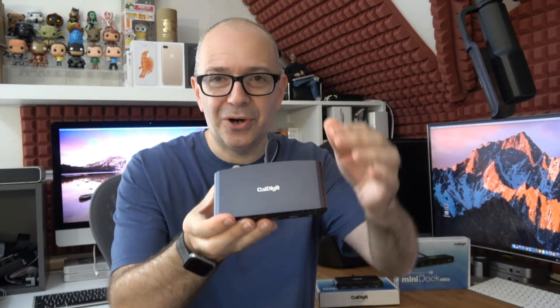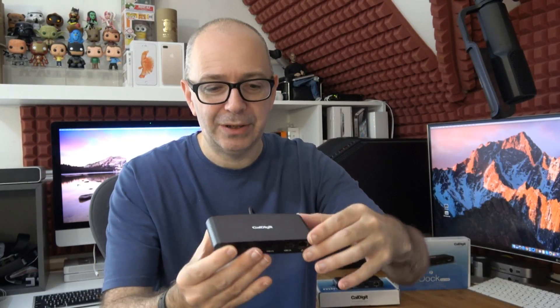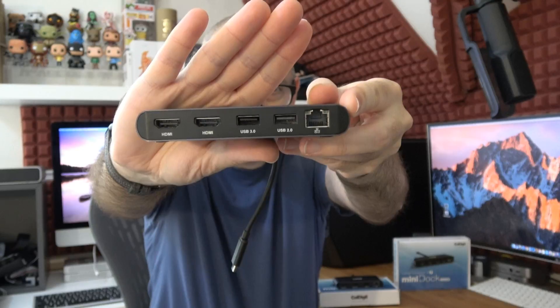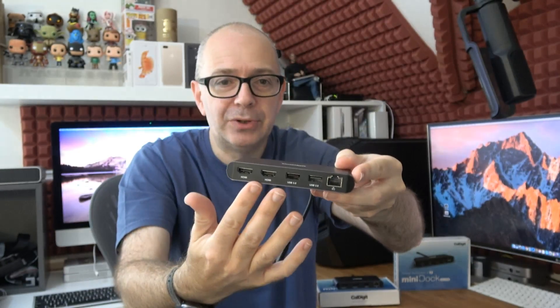So these are the Caldigit Thunderbolt 3 mini docks. This is the HDMI version first. I just love the design — very nice, with a slight curve to it, a gunmetal gray metal casing. There's a captive cable with a USB-C type Thunderbolt 3 compatible connector, supporting up to 40 gigabits per second. On the front we've got gigabit Ethernet, a USB 2 and a USB 3 in the legacy USB-A connections, and then two HDMI ports. This actually supports 4K 60Hz on both of those HDMI ports.